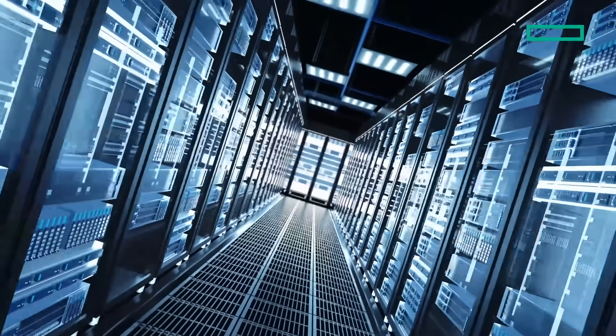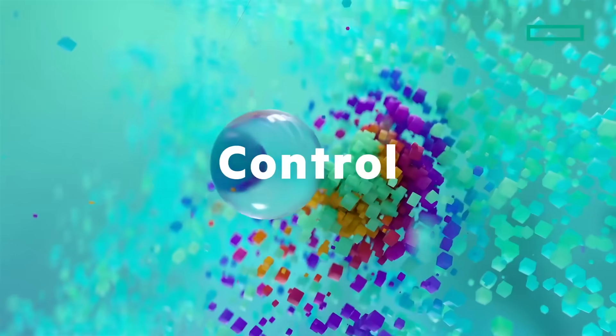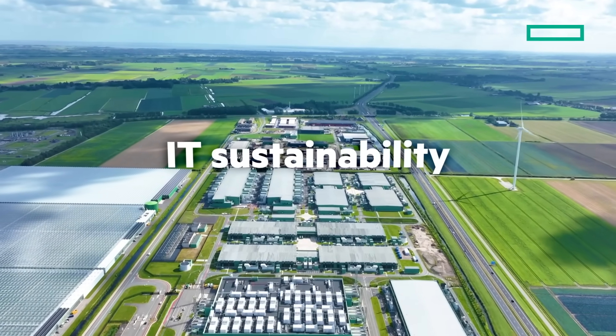Free up data center capacity and budget with next-generation efficiency, while delivering more with 41% better performance. Manage it all at scale with HPE Compute Ops Management. Your team gains visibility and control with AI-driven insights. Support IT sustainability with tools that track energy consumption and usage cost.